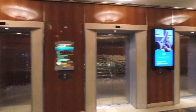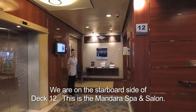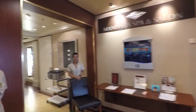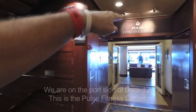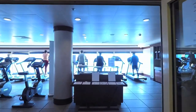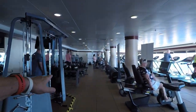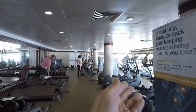We're up on Deck 12 now. Over on this side is the Mandara Spa and Salon — if you need some spa stuff done, these are the people to do it. It's quite extensive back there. And the Pulse Fitness Center. On NCL you don't have to cut through the spa to get to the fitness center like on Princess. You've got people working out, free weights, machines, and treadmills.